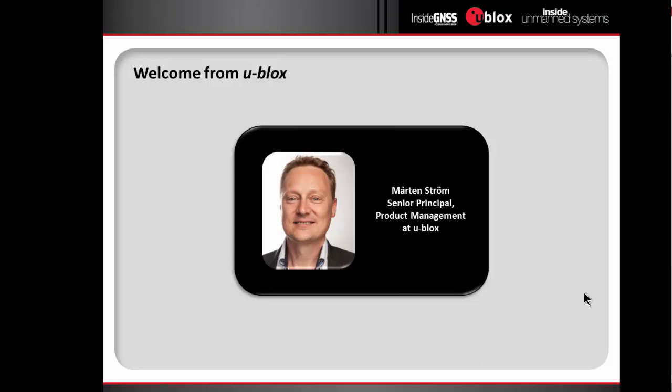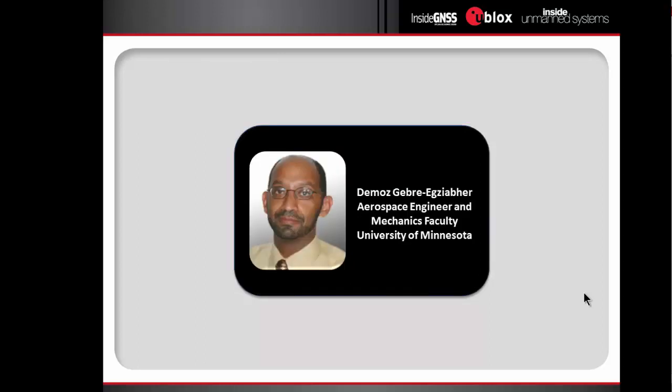I want to turn the webinar over to Demos Ghebrey-Egziaber. Over the years, Demos has helped develop and moderate many Inside GNSS webinars, and he is especially close to today's topic. Demos is an associate professor of aerospace engineering and mechanics at the University of Minnesota Twin Cities campus. His research deals with the design of multi-sensor navigation and attitude determination systems for aerospace vehicles. Recently, Demos' work is focused on multi-sensor solutions for operations in GNSS-stressed and GNSS-denied environments, including the use of such systems on unmanned vehicles.